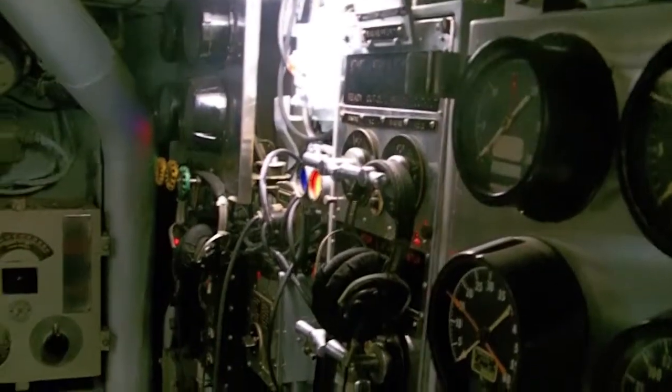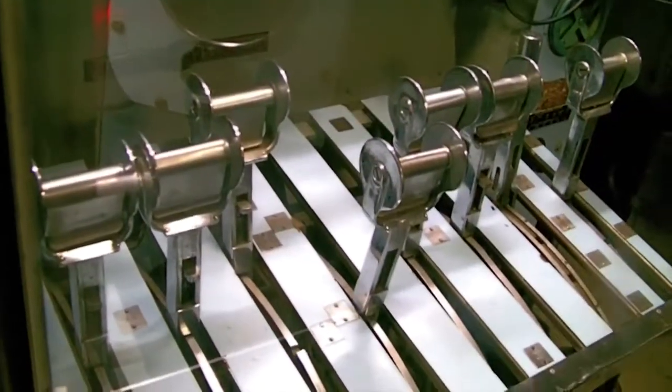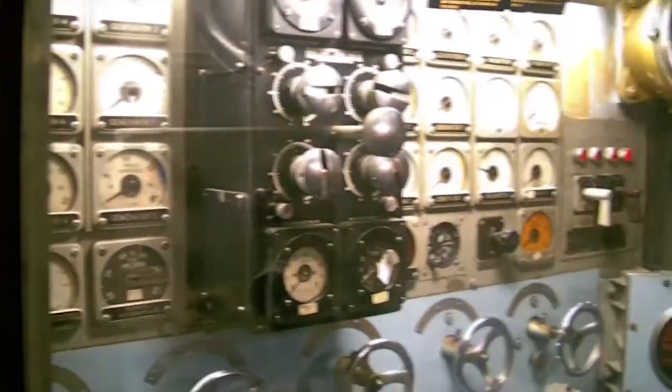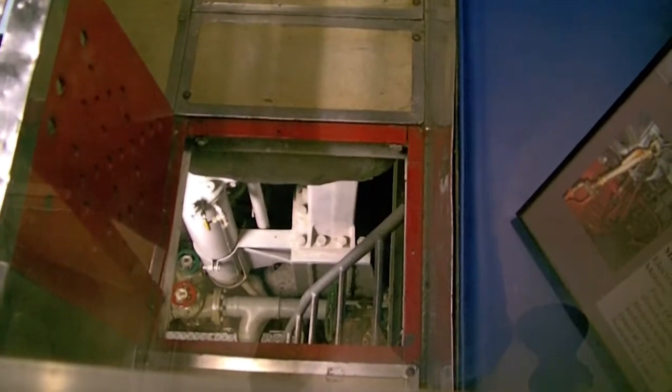Some plexiglass openings here — this is the maneuvering room. Looks like a big bench with seats, and I guess all your pumps and propulsion controls are here. All kinds of dials up top. Looking through plexiglass again — tall enough to stand up in there, and there's an opening down to the bottom. I'm not sure what's down there, but I guess it's the inner bowels of the ship. This is the electric motor room, which would run on the batteries.